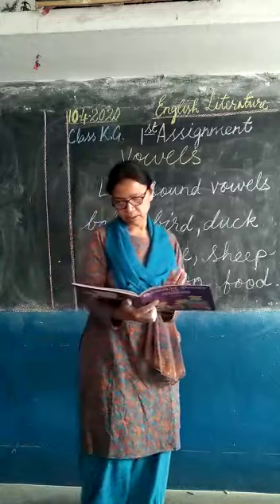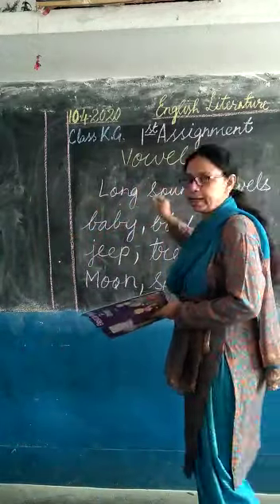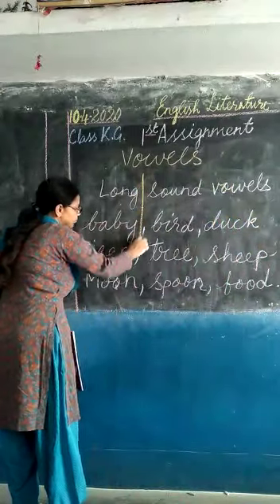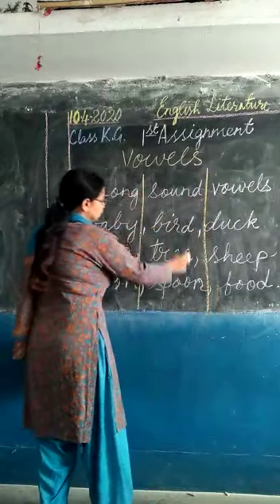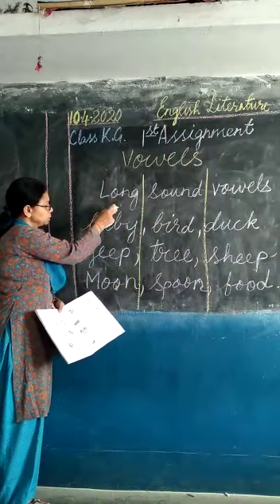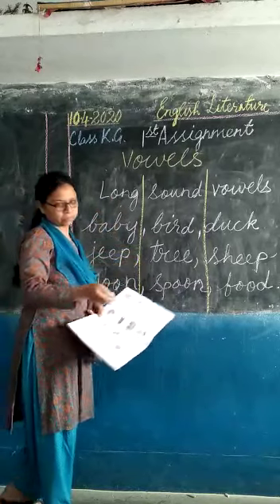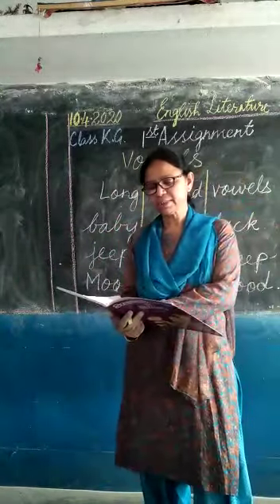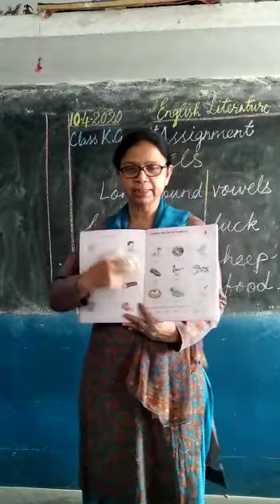Have you understood children? I will give you some work. You will draw lines in between in your copy — you can take the help of your parents. You will write each word in a line about five times. I hope you understood what I told you. Learn the spellings. I will send you a picture — I will take a screenshot and send it to you.